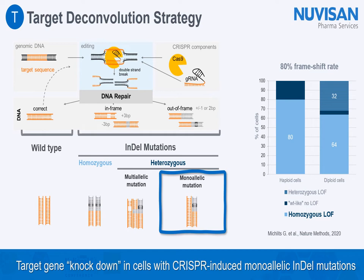As shown here, Michlitz et al. have shown in their Nature Methods publication that given an sgRNA library using an 80% frameshift rate, up to 30% of the cells might carry a heterozygous indel loss-of-function mutation. This data supported our idea to screen for compound effects on cells with target gene knockdown caused by CRISPR-induced monoallelic indel mutations.